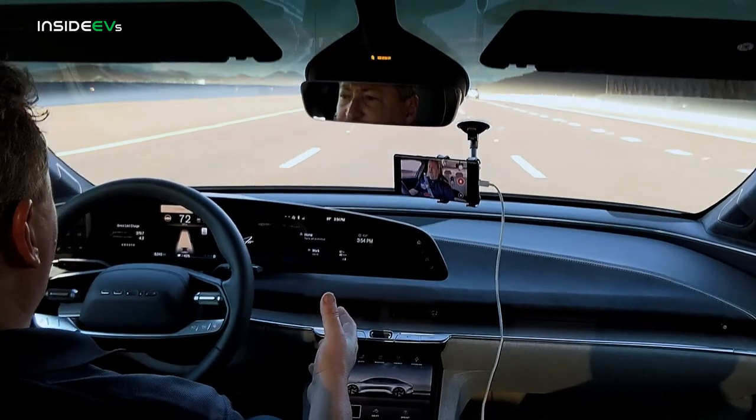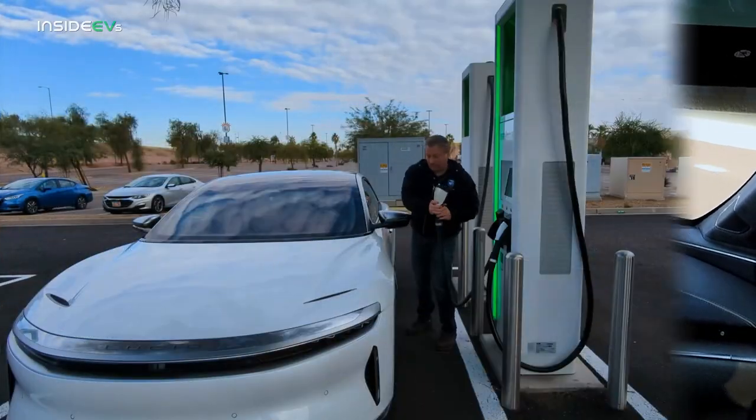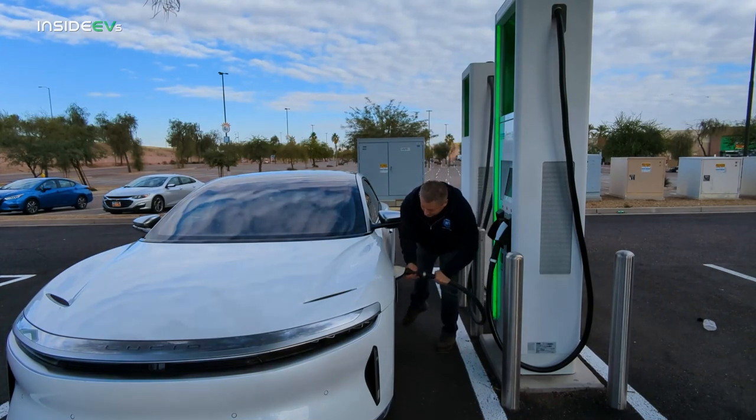Kyle Connor and I do most of the range testing for Inside EVs, and we have a standard protocol. We always DC fast charge right before we begin the range test to make sure the battery's nice and warm. We also make sure that tire pressure is set to the manufacturer's suggested tire pressure — all four tires were perfect. We check weather apps to make sure we don't have a lot of wind. There's only about five to seven miles an hour of wind here — not enough to make any noticeable impact on the range test.